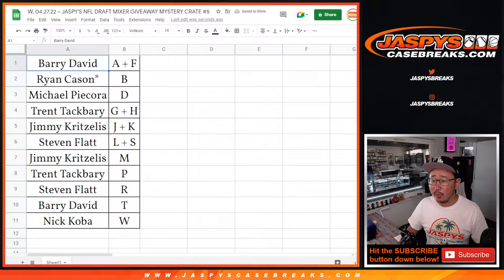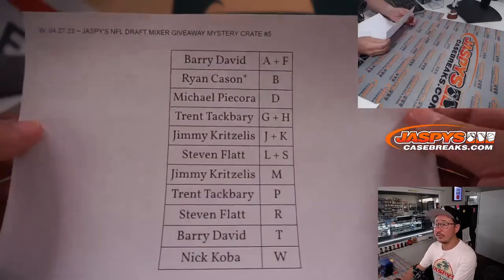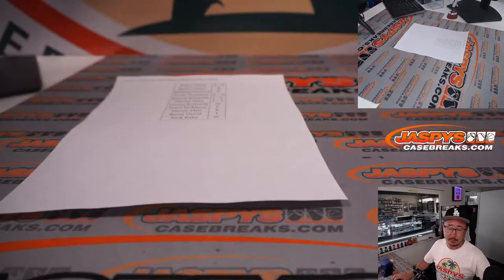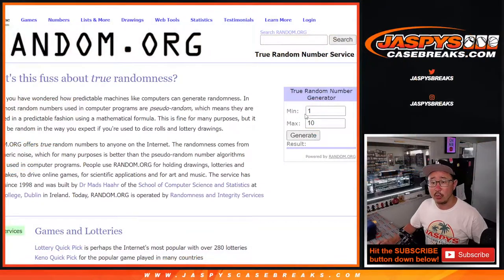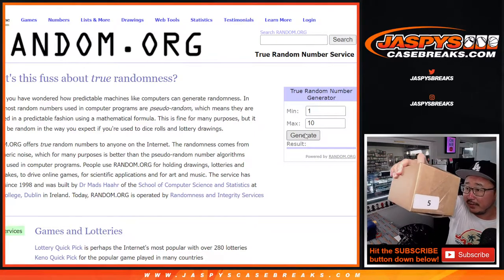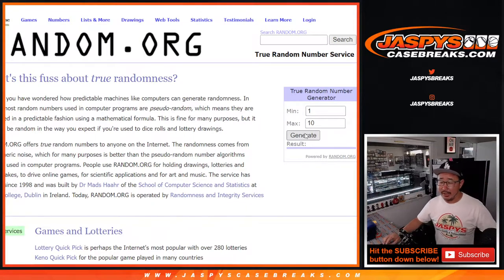We're going to pause the video just for a moment to see if there are any trades, and then we'll have the break. Welcome back, ladies and gentlemen — no deals were done, so that list remains the same. Now we've got to figure out which crate number we're going to do. We only have 10 cases. Let's generate a number. Remember, we tagged and stickered all of these boxes.